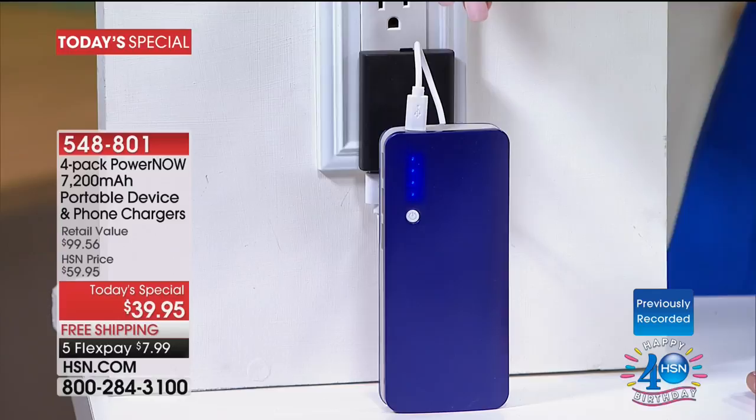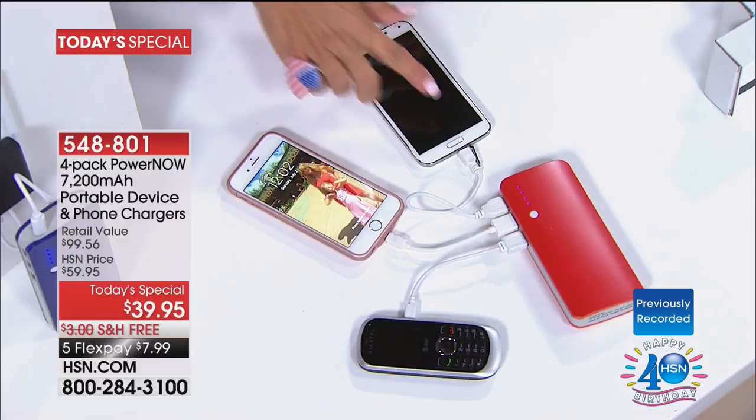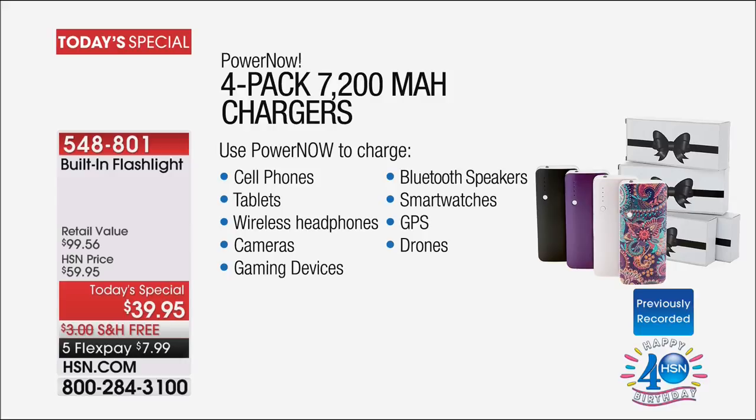You never miss a picture. You never miss that Instagram. You never miss a Facebook. You never miss that phone call, that text, that messaging. It charges all those devices. With this kind of power, this is also going to charge your tablet — three devices charging all at the same time. It's going to work with your phones, MP3 player, tablet, wireless headphones, camera, gaming devices, Bluetooth speakers, smartwatches, headphones, GPS, drones — anything that charges through a USB.